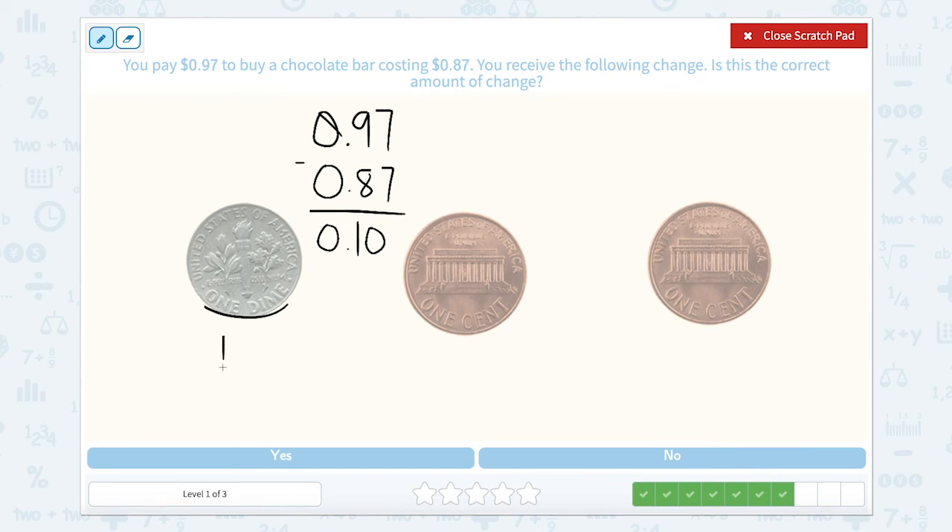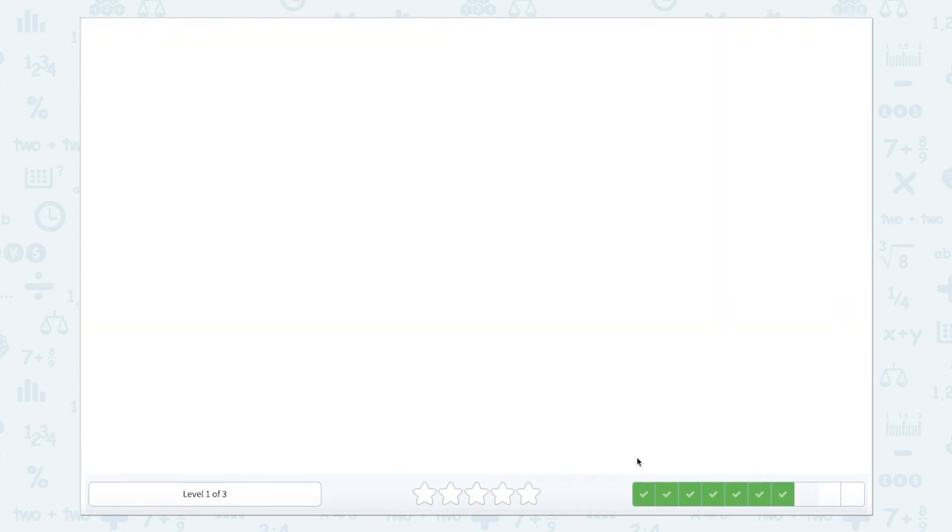So let's count these coins and see if they are worth 10 cents. One dime is worth 10 cents, a penny is worth 1 cent, and another penny is worth 1 cent. Counting up: 10 cents plus 1 is 11, plus 1 more is 12 cents. Is 12 cents equal to 10 cents? Nope — so let's close that scratch pad and hit no.